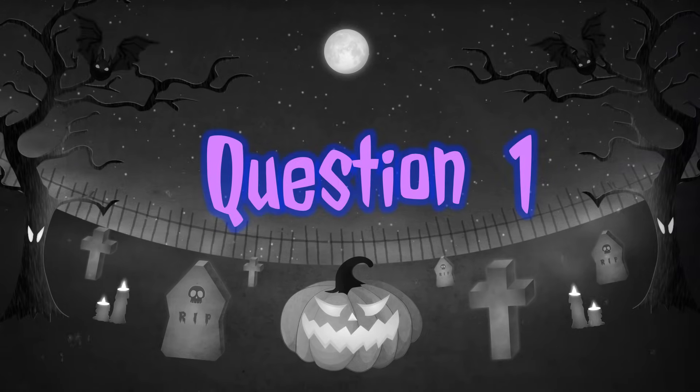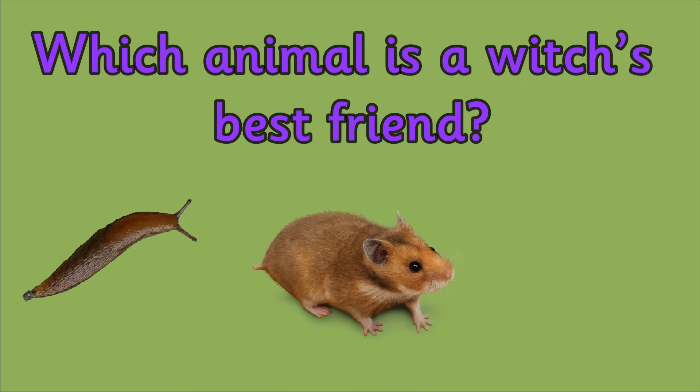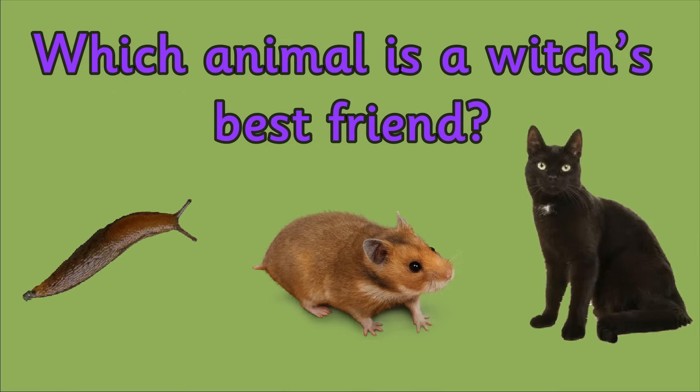Question 1. Which animal is a witch's best friend? Is it a brown slug, an orange hamster or a black cat?